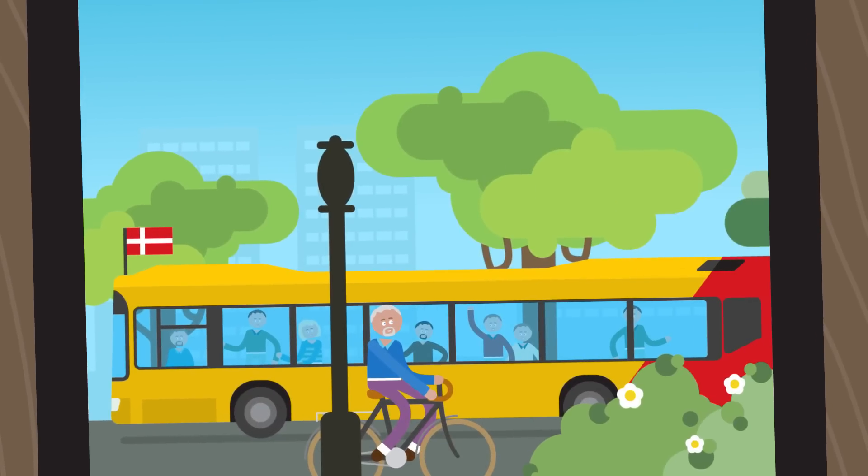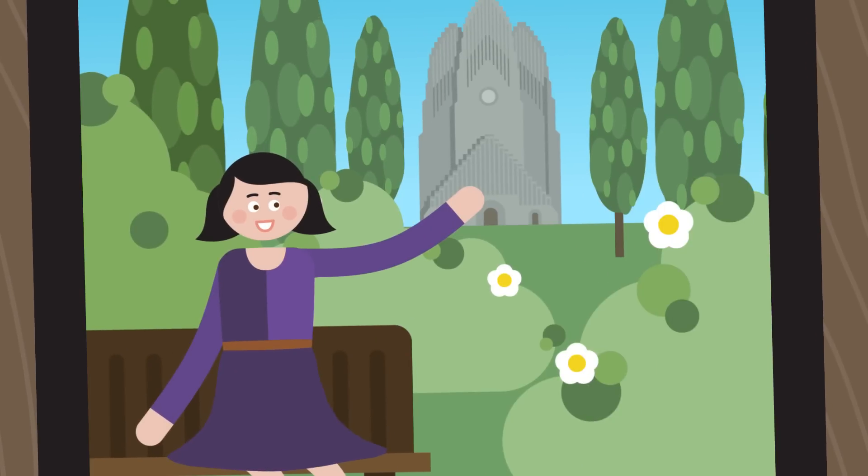Finally, we took a yellow bus to the spectacular Grundvikskerk and enjoyed the peaceful atmosphere at Bisperbjörg Cemetery.